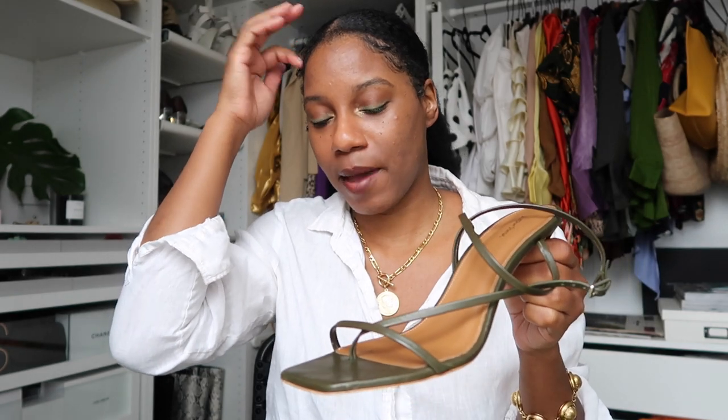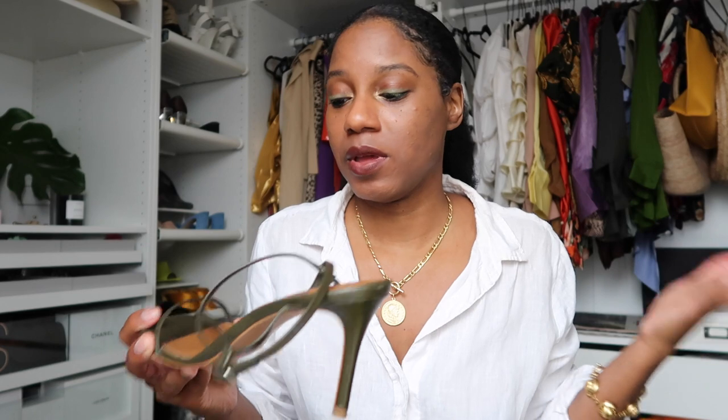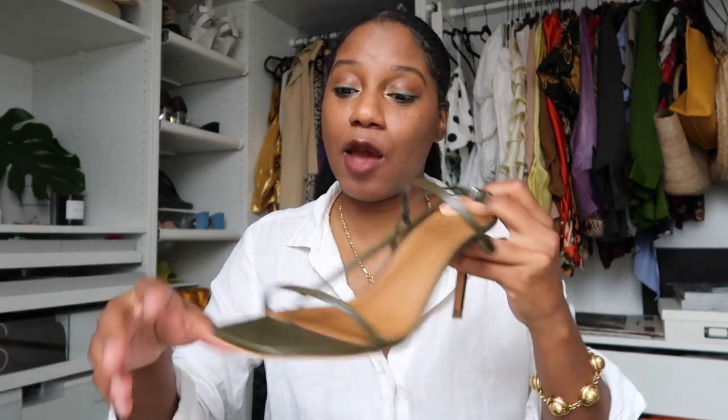I'm a size US 10. I usually wear a 41 in any Euro shoe. These are a 41 made in Italy and they fit perfectly. They also come in silver and I will put a link to them down below. Make sure to check out And Other Stories — the quality of all their products is just amazing and worth every penny. I will try on all of these shoes at the end for you guys.